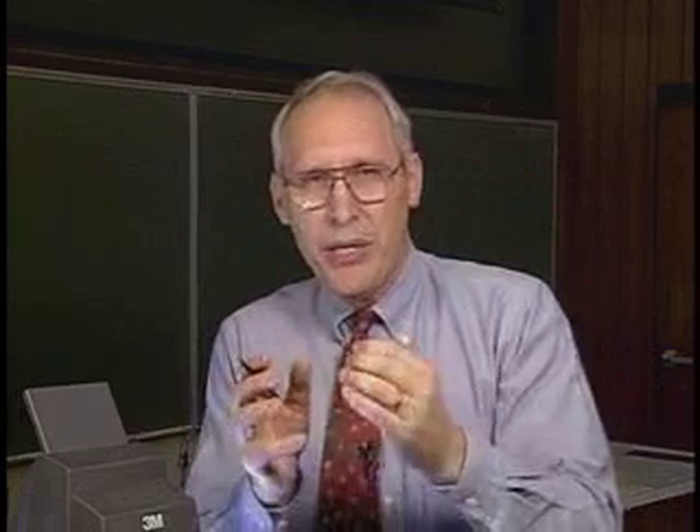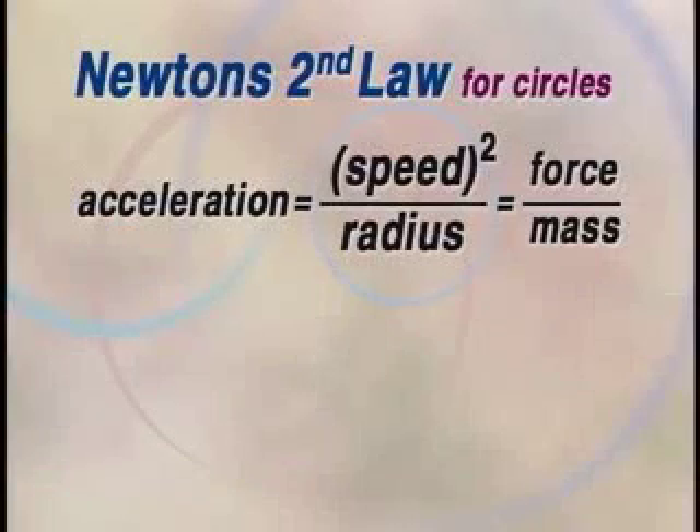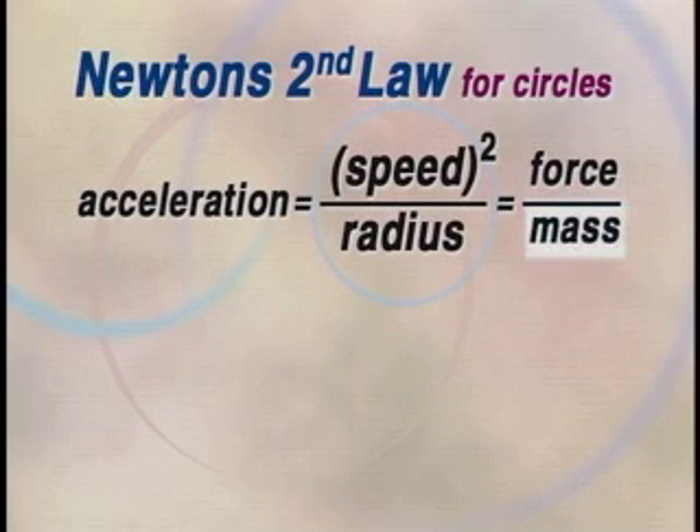So if you know how fast it's going around that circle and you know the radius of the circle, you can figure out what the acceleration is being caused by the force. For circular motion, the acceleration — speed squared divided by the radius — must equal the force divided by the mass. Whenever you see things moving in circles, they must be satisfying this version of Newton's second law.